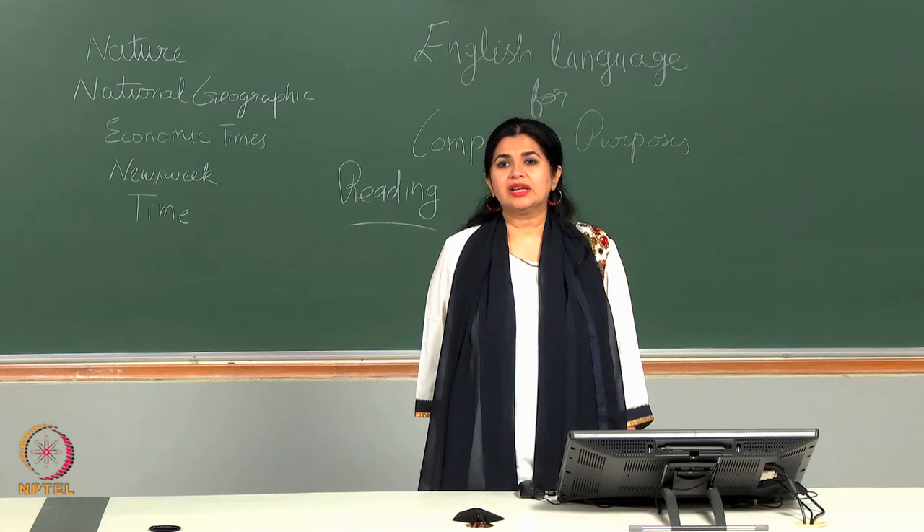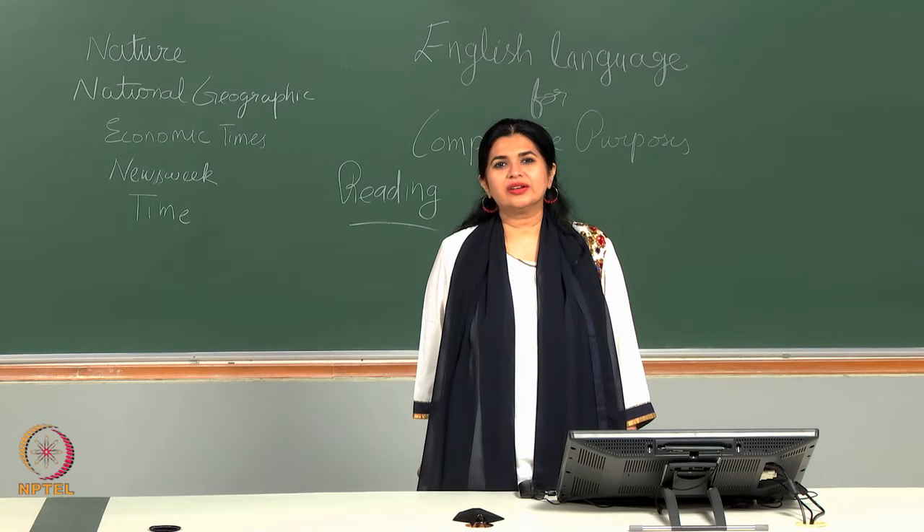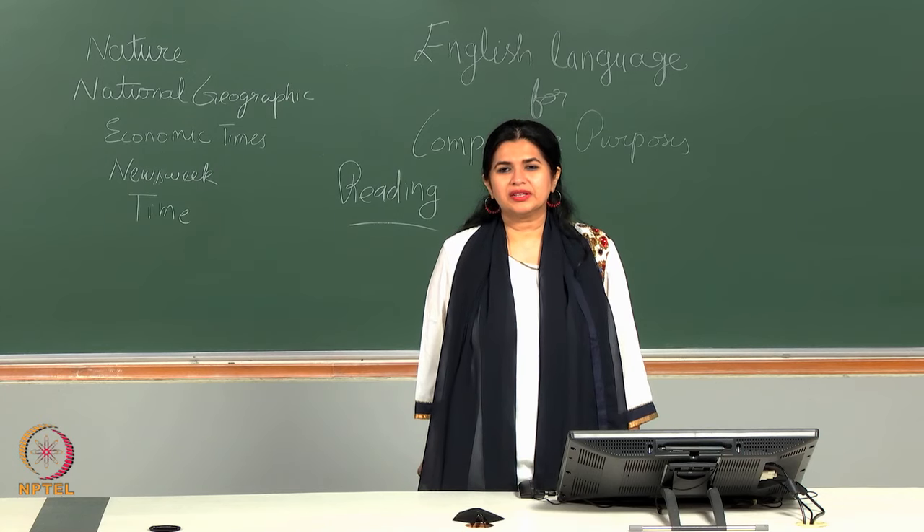Option D does not mean anything at all as the passage itself does not hint at atheism. Do not arrive at your own conclusions — atheism is not there in the passage, so please do not bring it in.